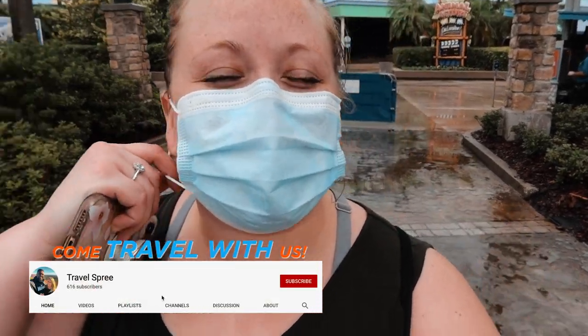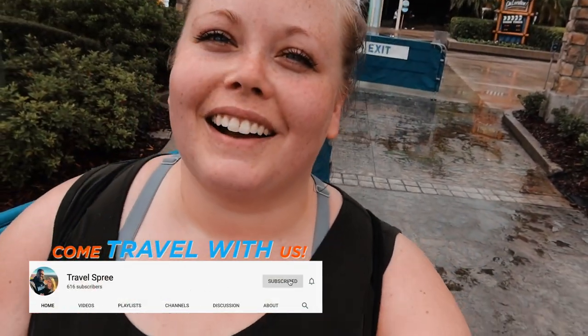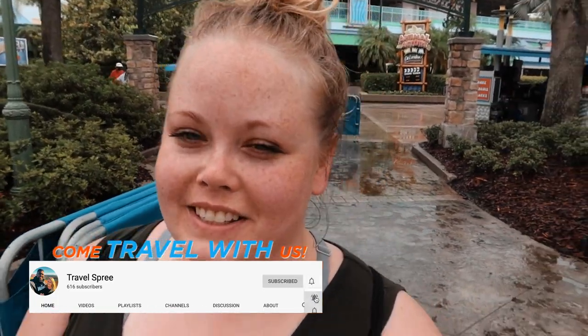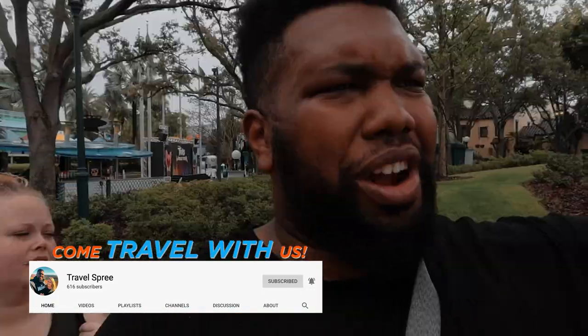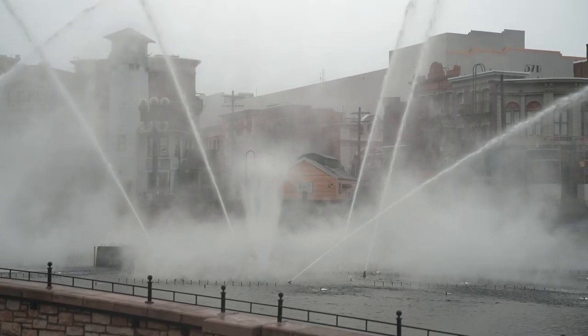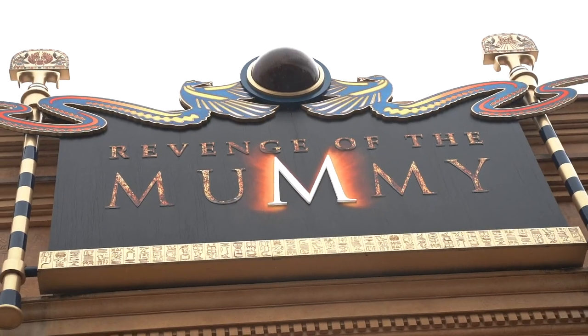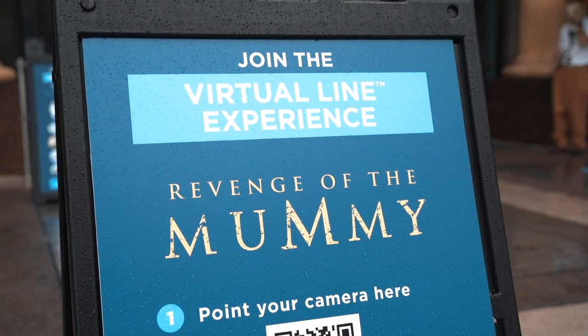We just stopped into one of the rest areas where you can take your mask off, and it's the best feeling in the world. They have areas down here where you can sit down and eat, and there's a water display going on right now. It's actually a really big area. We are headed to the Mummy — round two — hopefully we can get on this time.